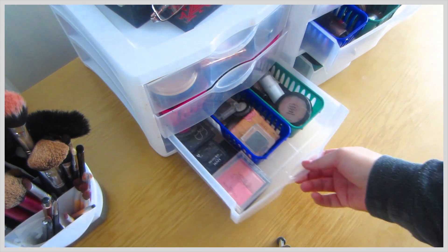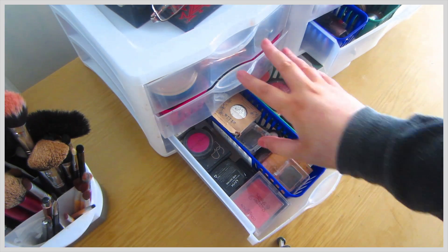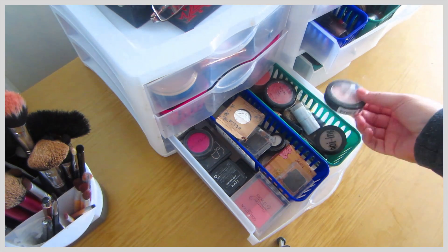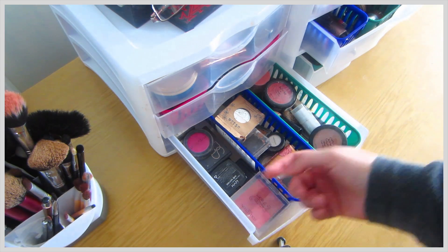The third tier — I bought these on eBay because they fit in the little tiers, so that's what I use to help organize so they're not displayed everywhere. This has cream blushers, highlighters, separate eyeshadows, and random blushes.